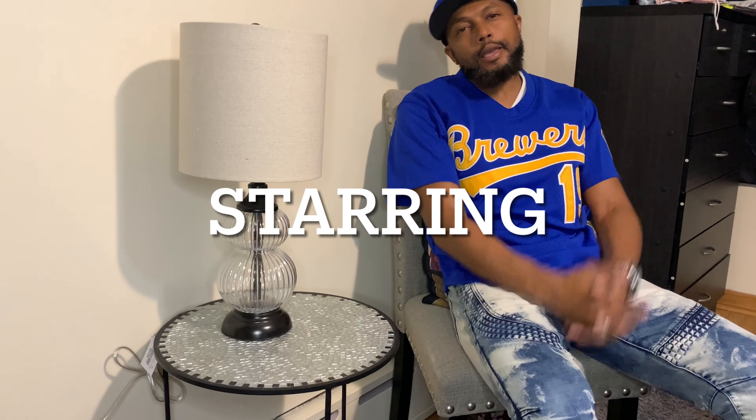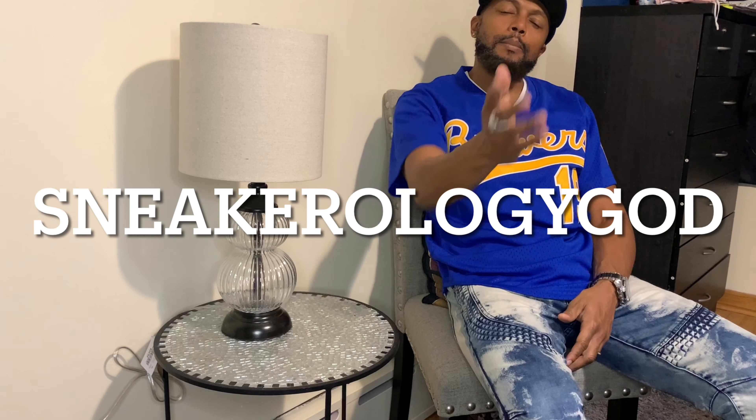Good day, great day, blessed people, blessed day, great people. I am back with another video, back with another review, back with another vlog.